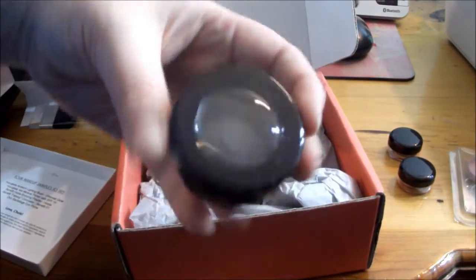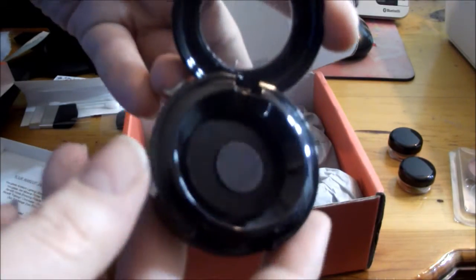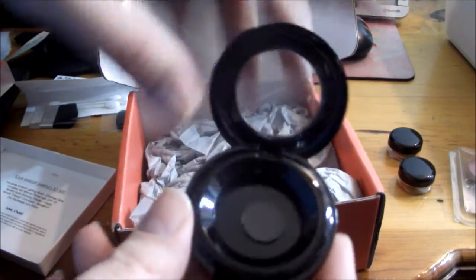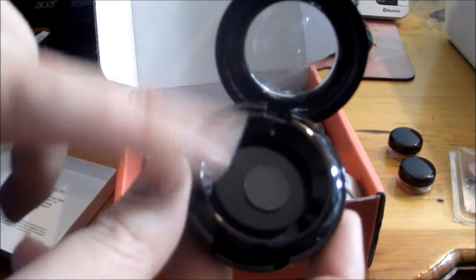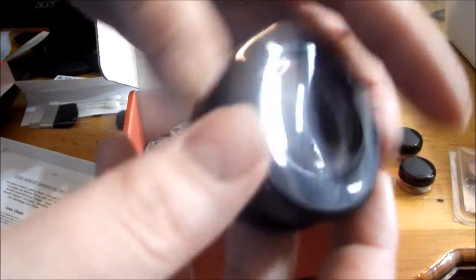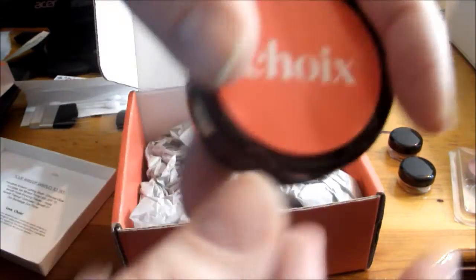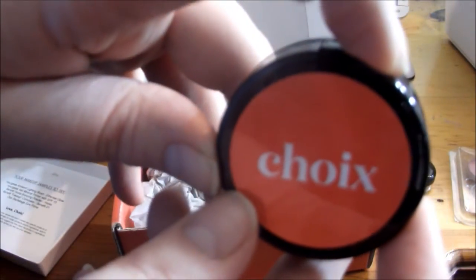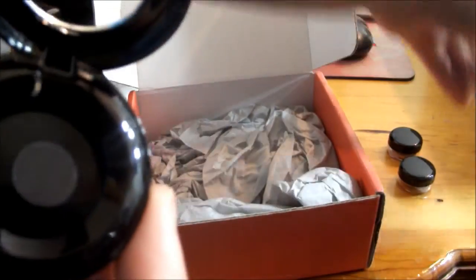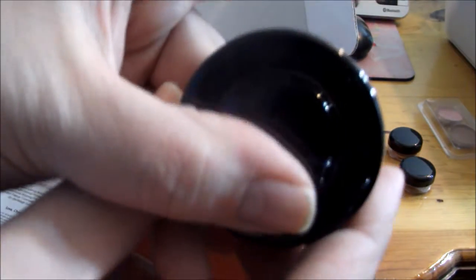They also have this eyeshadow container where you can probably put one of the bronzers or the blush in there, which is awesome — it has a little magnet on the bottom. It has their name on the back, so if you want to depot the blushes you can easily do that and put one in here. Super cool!